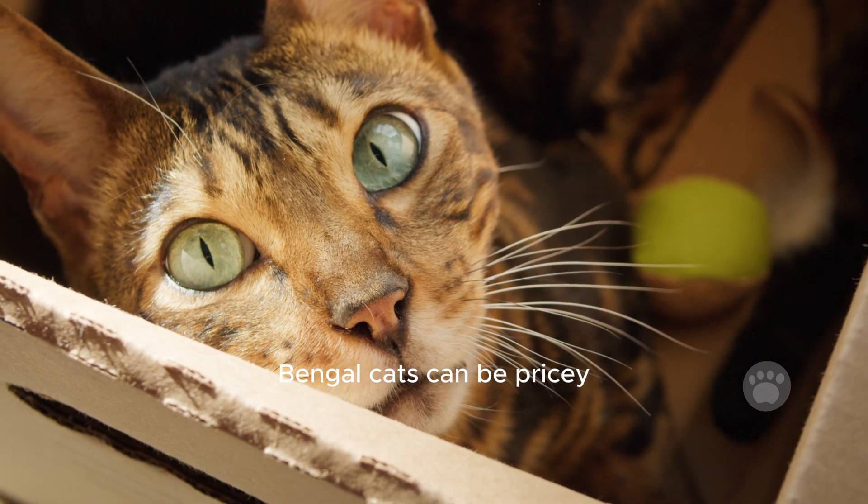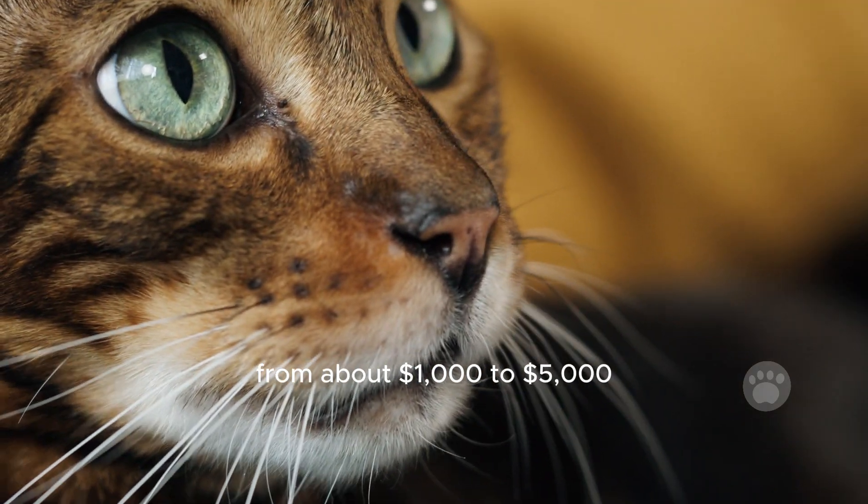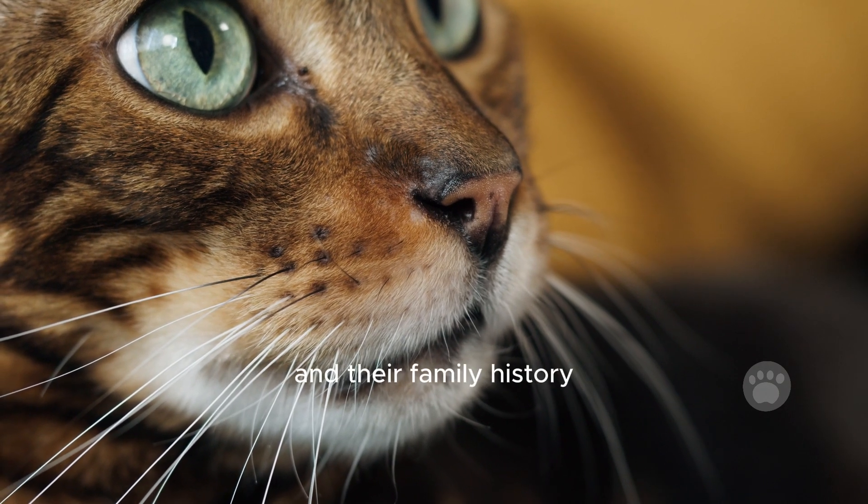Bengal cats can be pricey. The cost can vary a lot, from about $1,000 to $5,000, depending on where you get them and their family history.